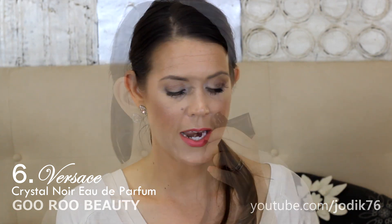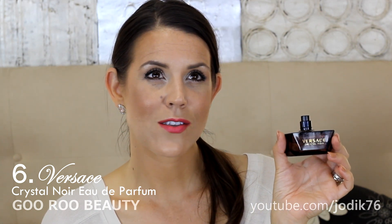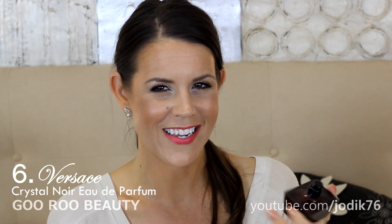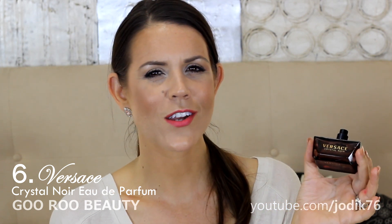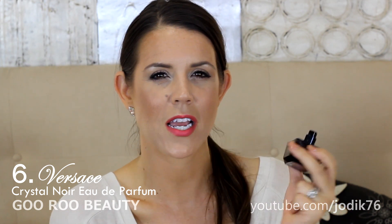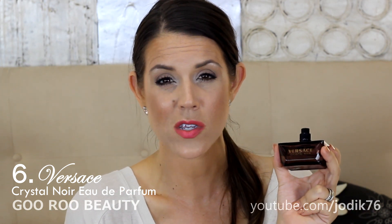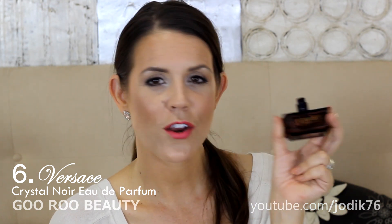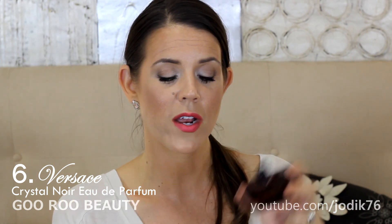This one is from Versace and it is the Crystal Noir scent. I love the smell of this one — I detect maybe violets — it's another powdery floral. By powdery I don't mean that in a bad way; it's more of a warm, comforting quality to the floral rather than a fresh, crisp, citrusy floral. It's a kind of musky violet type scent that's really lovely.